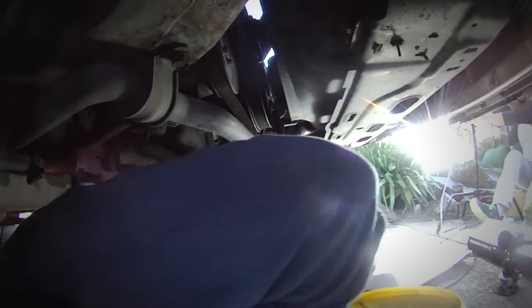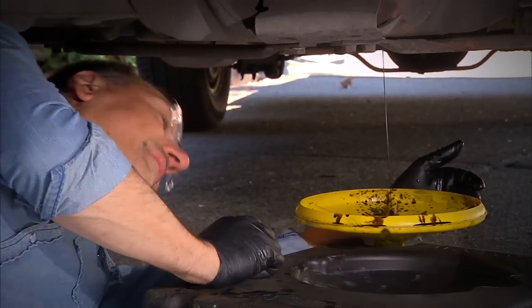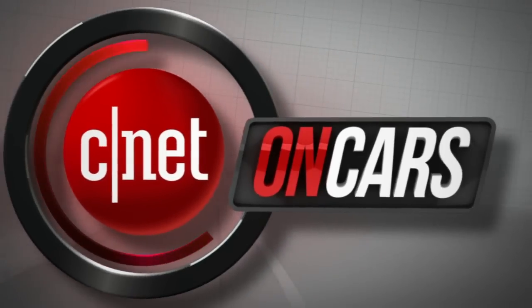Coming up, the CarTec 101 you've been asking for longer than any other — oil change. Oil is going to keep coming out. It's the damnedest thing. When CNET on Cars rolls on.